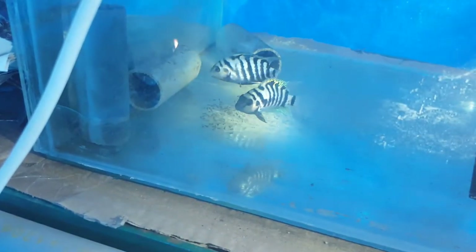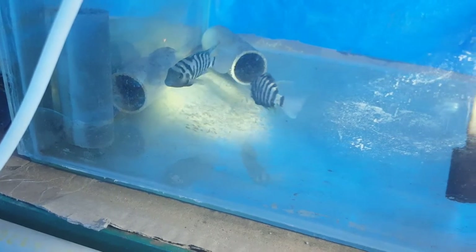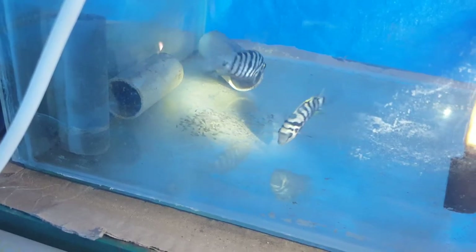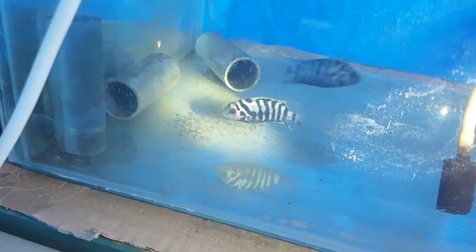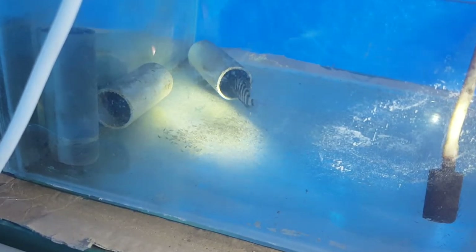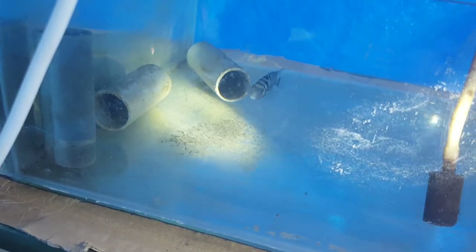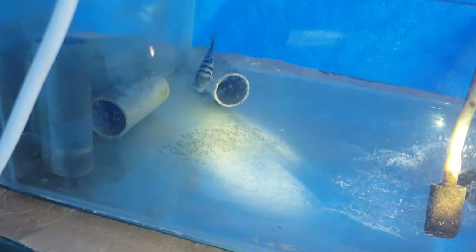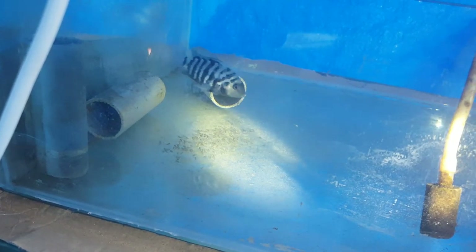So those were the hatched convict cichlid fry. In a day or two they are going to go into a bigger water body. I'll make more videos as they grow up, as another follow-up on this video. That's all I wanted to show you for now — please like and share the channel and as always, take care.